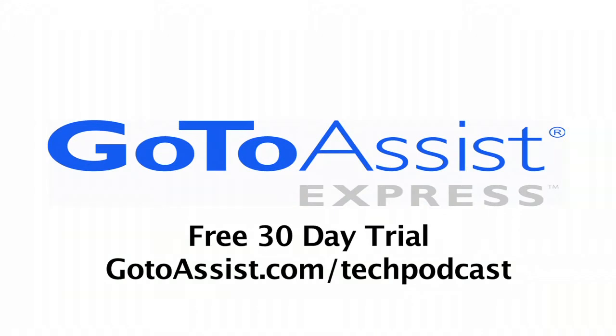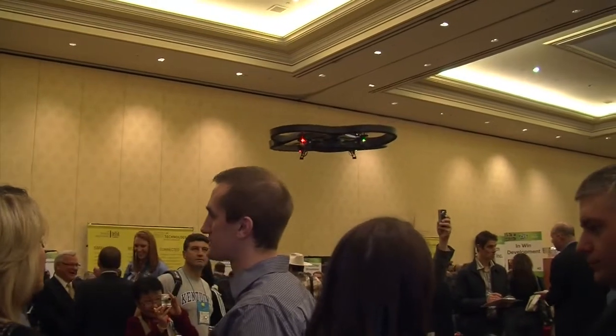This episode is sponsored by GoToAssist Express. Hi, Andy McCaskey for the Tech Podcast Network. We are here at the Parrot booth with Michael, and it's been very difficult for us to get to your booth because of this innovation award that you won. Congratulations, and also because of the product itself. We've had a tremendous traffic jam coming in here because a hovercraft tends to do that. What can you tell us about the product?